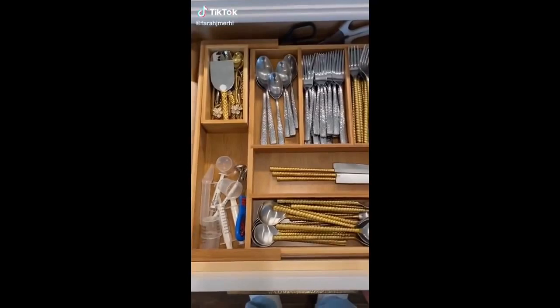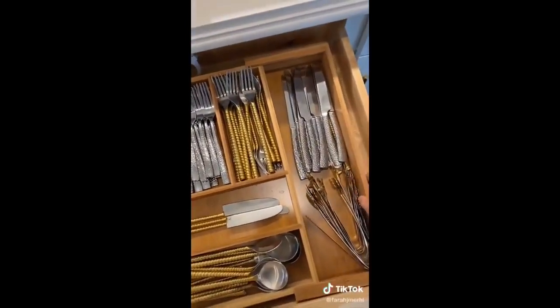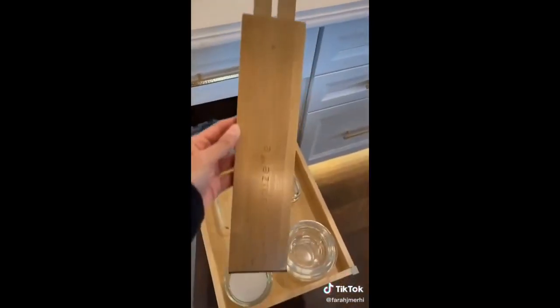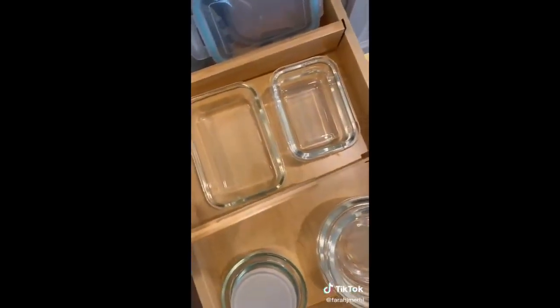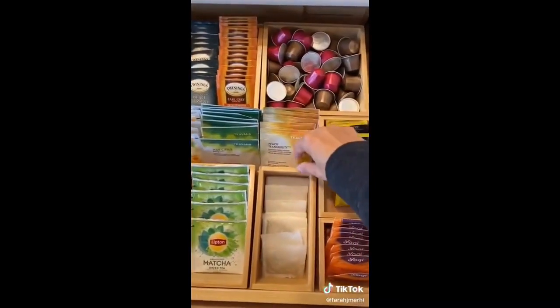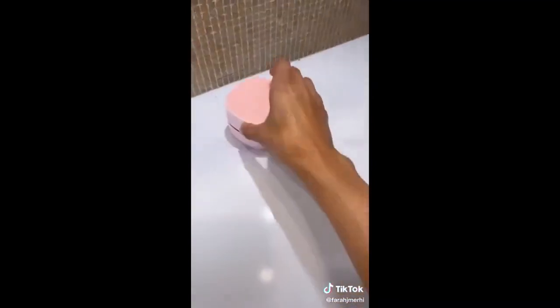Amazon must-haves to keep your kitchen organized. I love this adjustable utensil organizer. Bakeware and lid organizers to avoid having them all stacked up and hard to reach. This adjustable drawer divider keeps things organized but also in place. These wooden boxes that keep my tea and coffee drawer organized and everything in place.